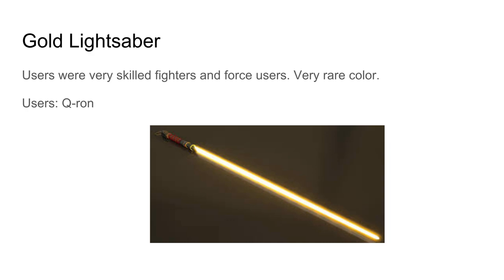Gold lightsaber users were very skilled fighters and Force users — very rare. The only user I could find is Huron. It's probably one of the rarest colors because there's only one person I found who actually uses it.